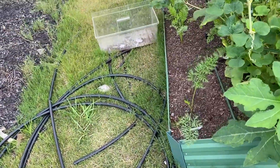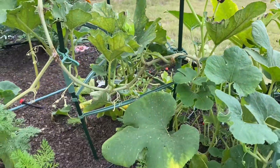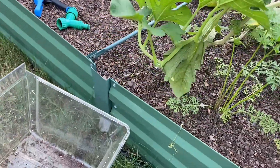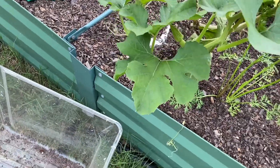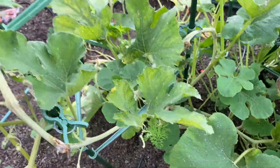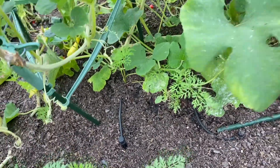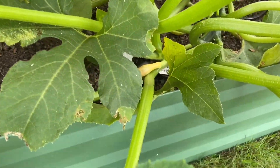And then let's check this out. That winter squash is getting pretty big. And then I have another one growing here, right over there. And then I do have a squash growing here — it looks like that one's going bad.